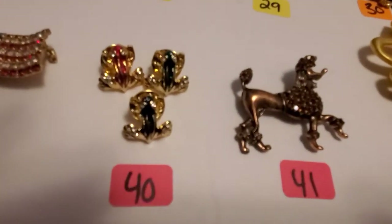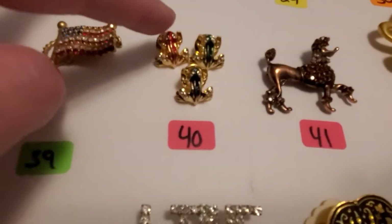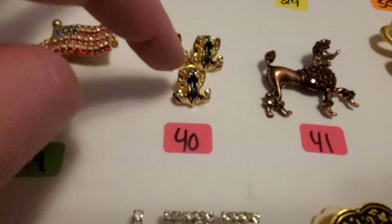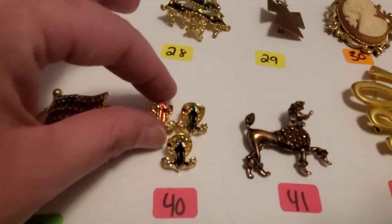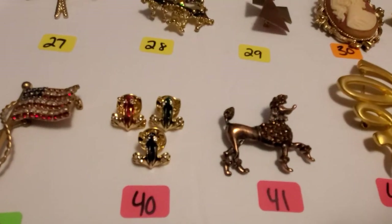Number 40, you're going to get all three of these little froggies — this one's red, this one's green, and this one is blue, and they're all little lapel pins. These were also new in the package, but I took them out so you could see them better. They're super cute.